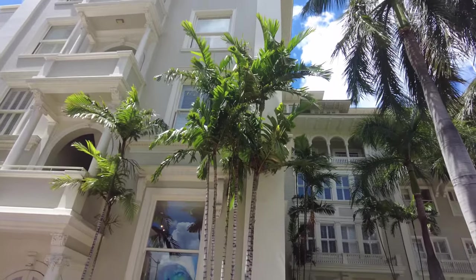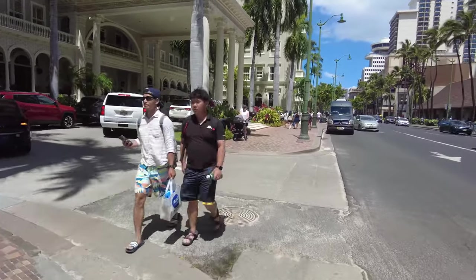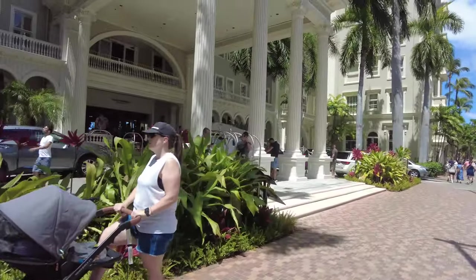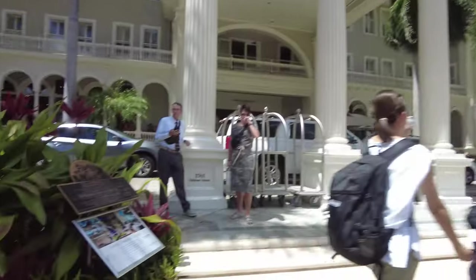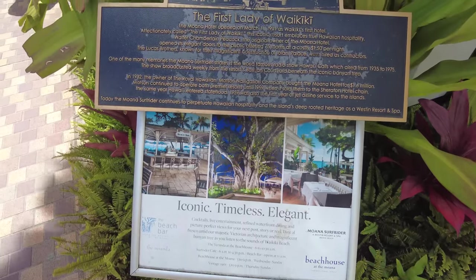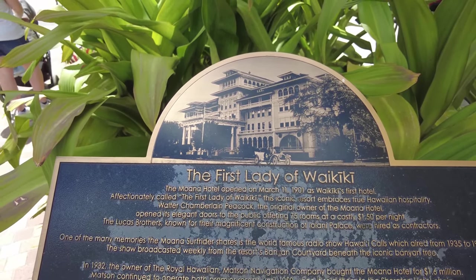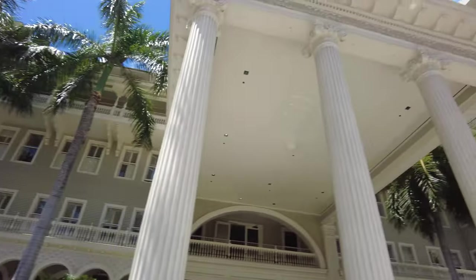Hi and welcome to Hawaii Living, I will be your host, you can call me Sue. Today we're going to take a walkthrough of the Moana Hotel in Waikiki. This hotel is the very first hotel that was ever built in Waikiki, and it's considered to be the first lady of Waikiki. It opened on March 11, 1901.